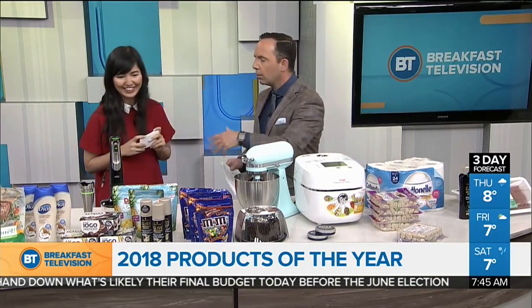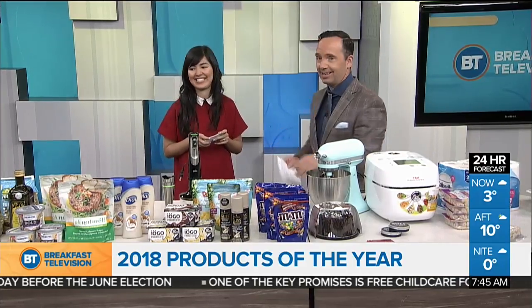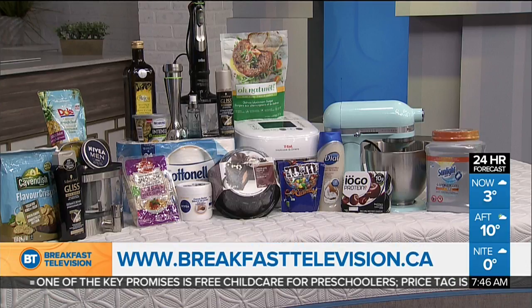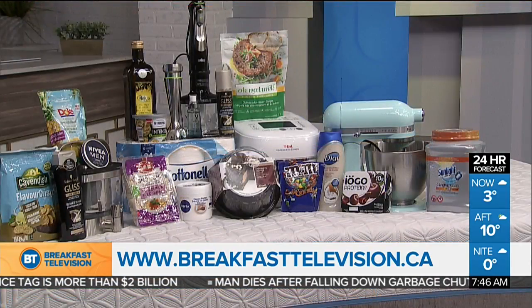We're going to find out more about these. You can see the full list at productoftheyear.ca. And what's really cool is we have a huge prize pack to give away. Here's your chance to win an amazing selection of products of the year, including a KitchenAid Stand Mixer and a queen-size Tempur-Cloud Supreme Breeze mattress. The prize is valued at $6,000. Enter to win at breakfasttelevision.ca and click on contests to enter daily.